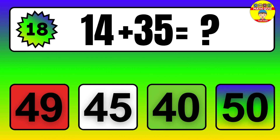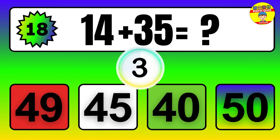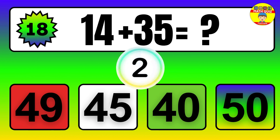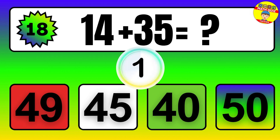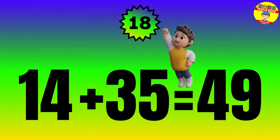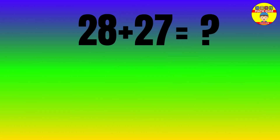14 plus 35 equals what? The answer is 14 plus 35 equals 49.